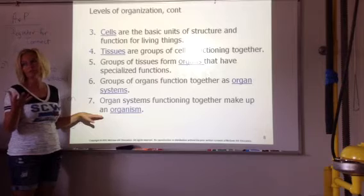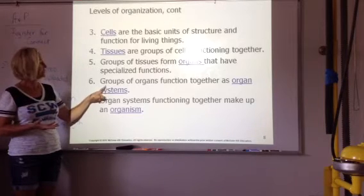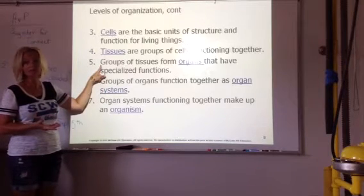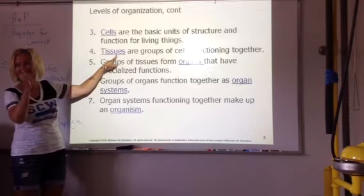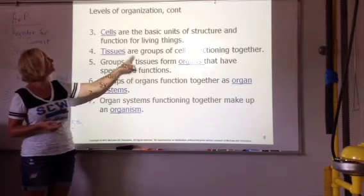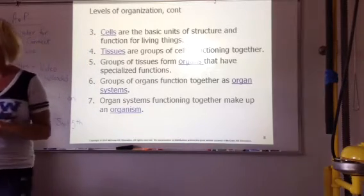A group of tissues forms organs. A group of organs forms systems. Put it all together, we have an organism. So if I look at the human body, a human is an organism. If I look at the muscular system, that's one of the organ systems. The biceps muscle would be an organ in the muscular system. Muscle tissue — when you eat a steak and you pry apart the tissue, that would make up that muscle. The cells in a muscle system are called fibers, but the cells would be the smallest part of that.